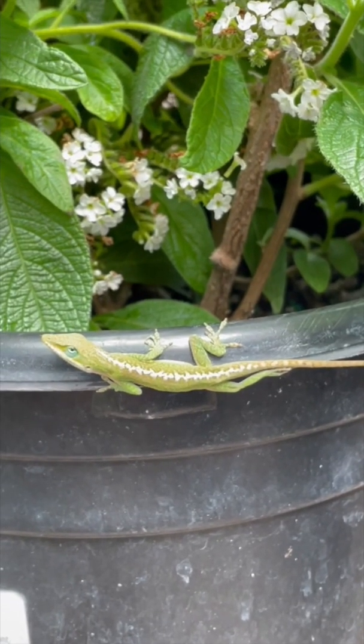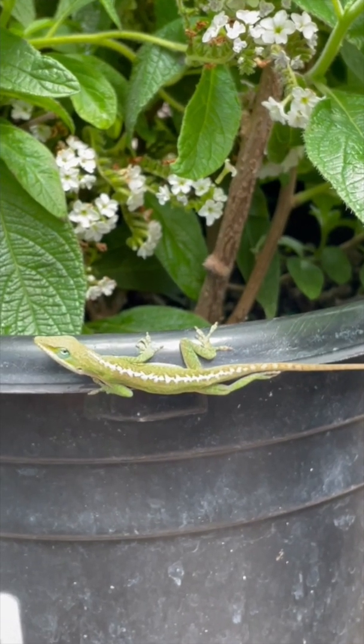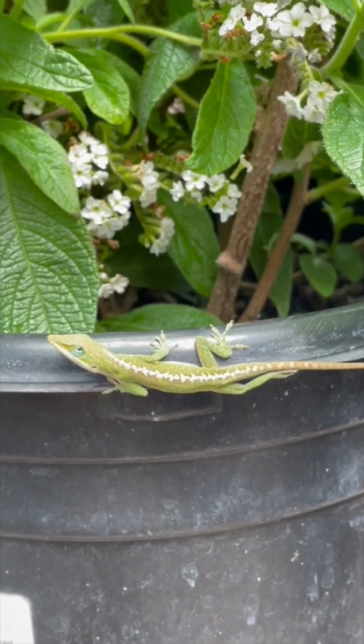In fact, Green Anoles have been known to even climb on smooth surfaces without any difficulty. How is this lizard able to do so without falling off?